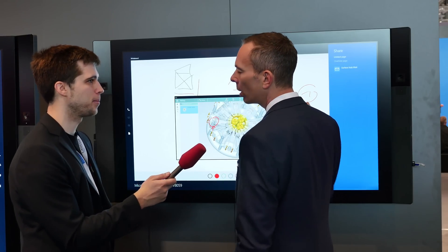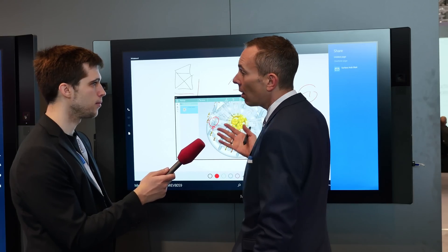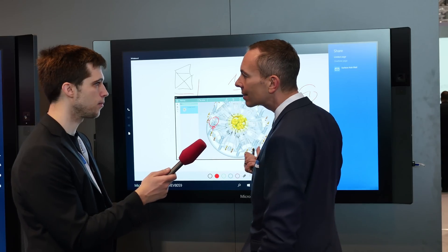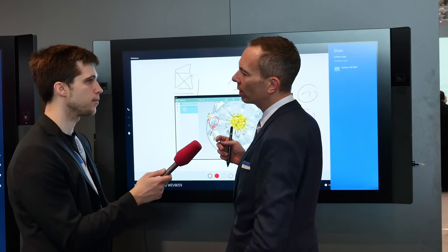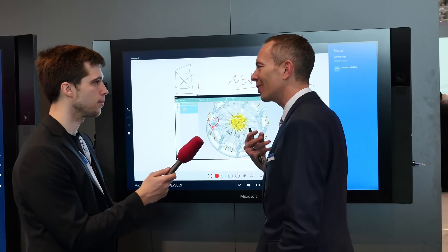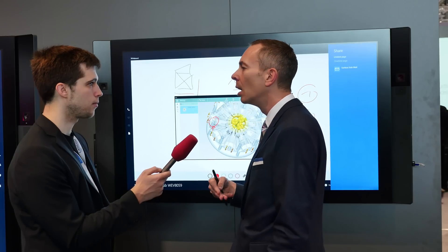How much does it cost and who is the main target? The small one is a 55-inch device with Full HD resolution and an Intel Core i5 processor — approximately 10,000 euros. The big one is an 84-inch device with 4K resolution and an Intel Core i7 processor — around 25,000 euros. The main target audience is companies with multiple sites that need collaboration — not just employees on the same side, but worldwide. Industries like manufacturing and automotive where sharing information and collaborating with customers and suppliers is essential.